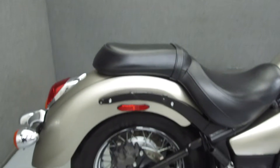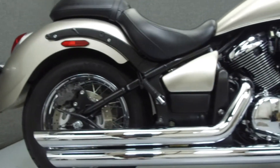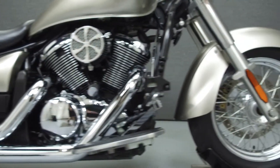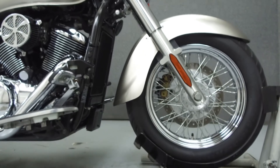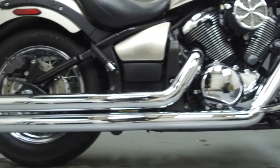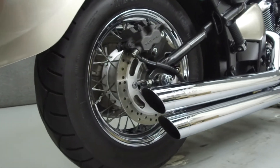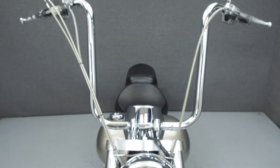Powered by a 903cc V-twin engine with a 5-speed transmission, the Vulcan 900 puts out 54 horsepower at 6,000 RPM and 60 foot-pounds of torque at 3,500 RPM. It has a seat height of 26 inches and a dry weight of 557 pounds.